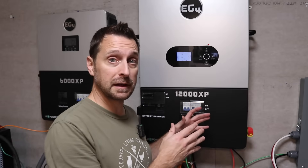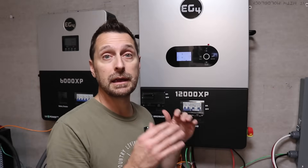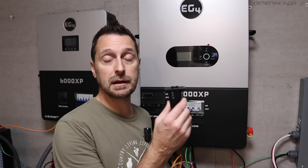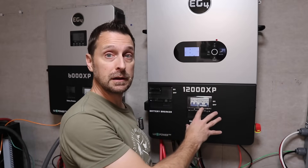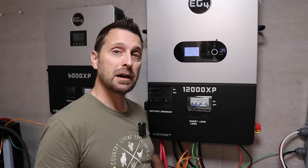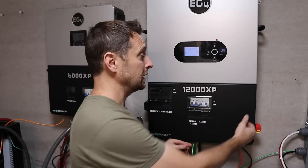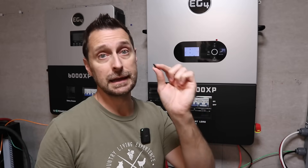I'm super excited for this 12,000 XP. In the next video we are going to see what it runs in the house — we're going to max it out and do a load test. In the future we'll also work through the settings and connect the WiFi dongle. First impressions: connectability is fantastic — there's a lot of room to play with in here and the lugs and connection terminals are really nice. The bottom cover is held on with four screws that are about twice the size of what's on the 6,000 XP, which is better. Though if EG4 could do something like the 18K PV or 12K PV and just have a swinging hinge door, that would make things a lot easier.